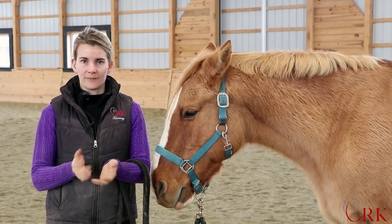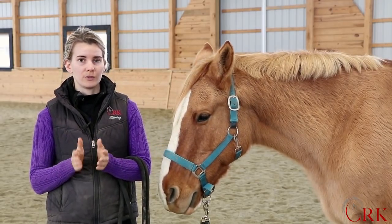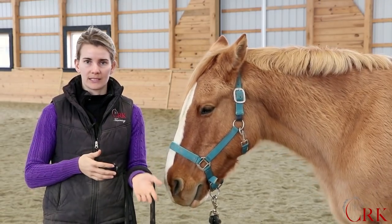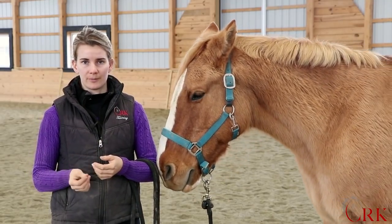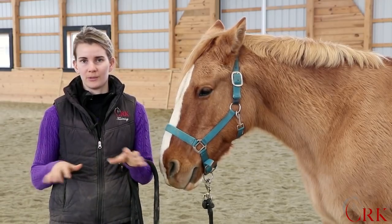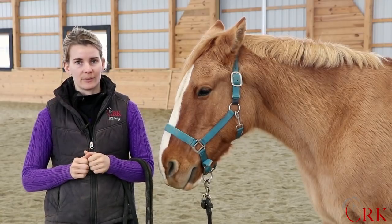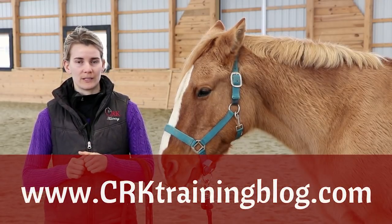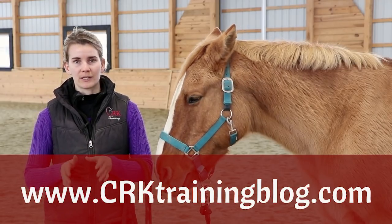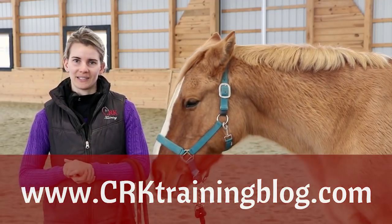I hope you enjoyed this video. I'd love to get your input on what you do for blanketing, and if you do blanket your horse — whether frequently or occasionally — what are your favorite brands and any tips or suggestions you want to share with our community. I look forward to seeing your comments. If you're watching this anywhere besides crktrainingblog.com, go there — I've got tons of other free videos, and if you subscribe to the YouTube channel, we've got a new video every Friday. I'll see you in the next one.